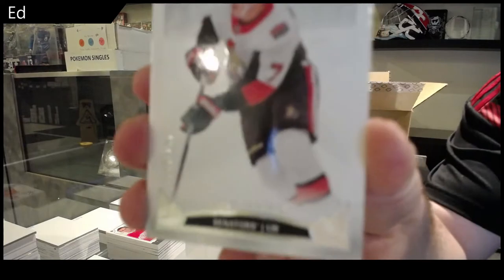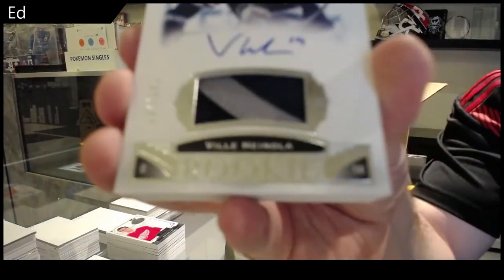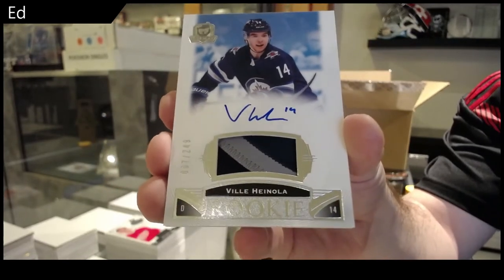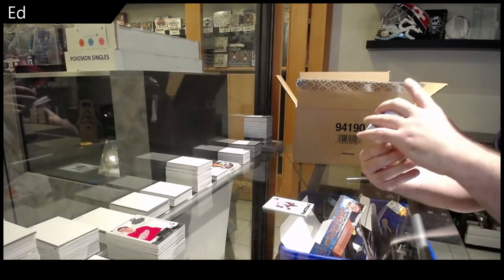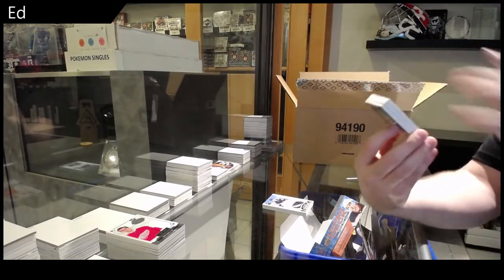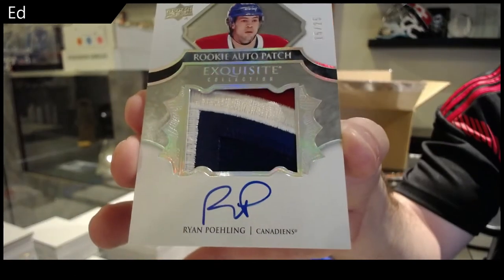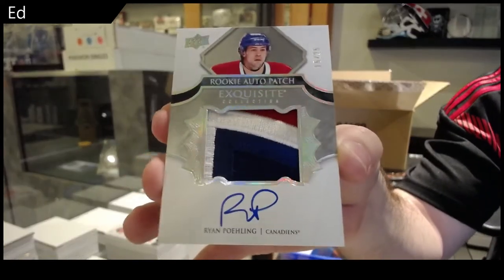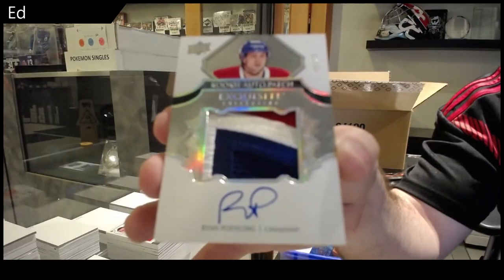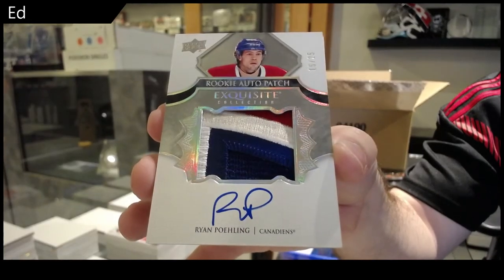We've got a 249 Tkachuk auto, Senators. 249 Ville Hanola. A 101 tin — only downside that would take away from a lot of other tins, like five or six other tins, but yeah, that would be crazy. Number 15 of 25, Exquisite Rookie Patch Auto — Ryan Paling! Ryan Paling, 15 of 25. Damn. That's a very rare Exquisite.